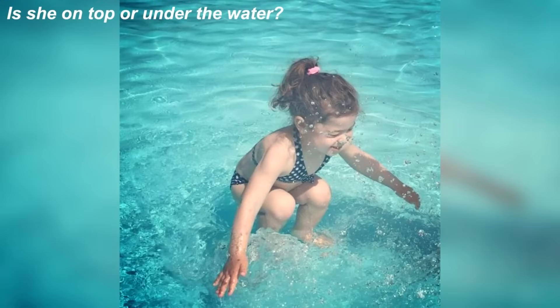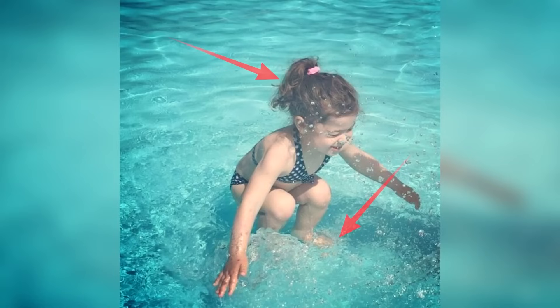You've got this girl here. These pictures had many people confused. Take some time and look at this picture and comment down below if you think the girl is above the water or if she's under the water. This girl is actually above the water. You could tell that she's above the water by looking at her feet. Did you get this one right or were you tricked?